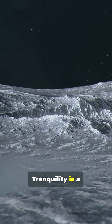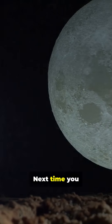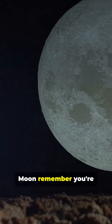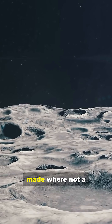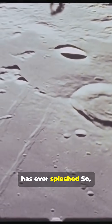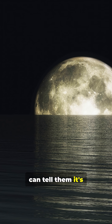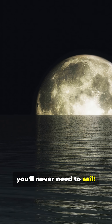Today, the Sea of Tranquility is a symbol of human achievement and endless curiosity. Next time you glance up at the Moon, remember you're looking at a place where history was made, where not a single drop of water has ever splashed. So the next time someone asks what is the Sea of Tranquility, you can tell them it's the most famous sea you'll never need to sail.